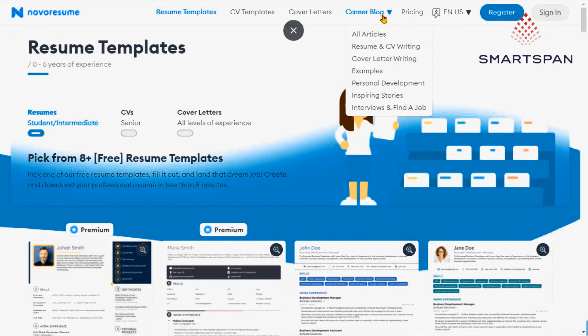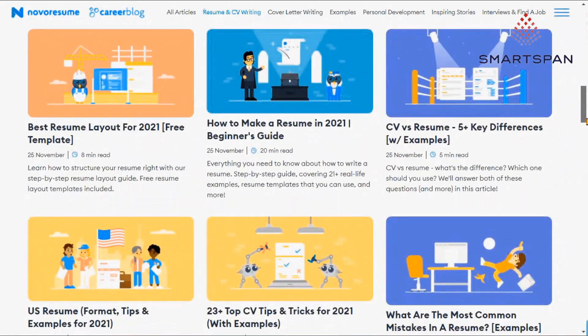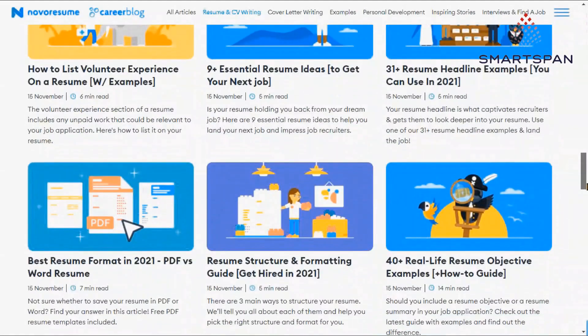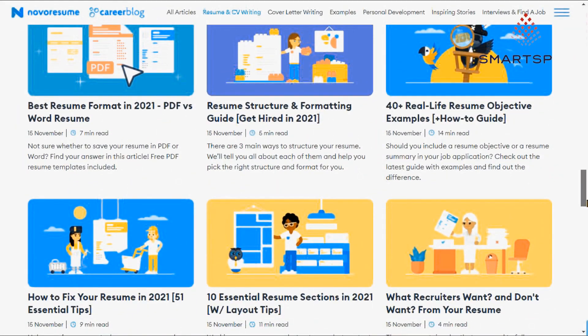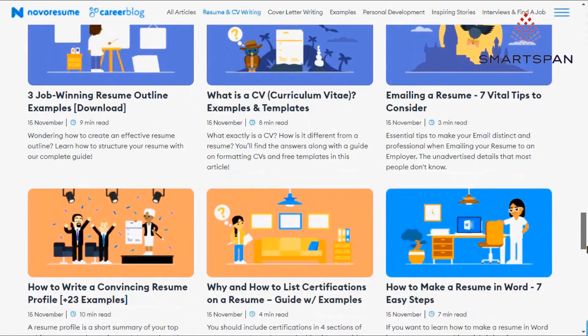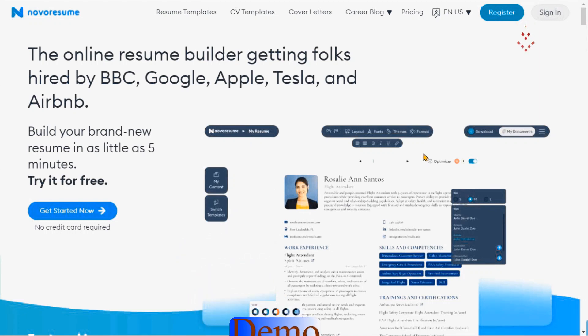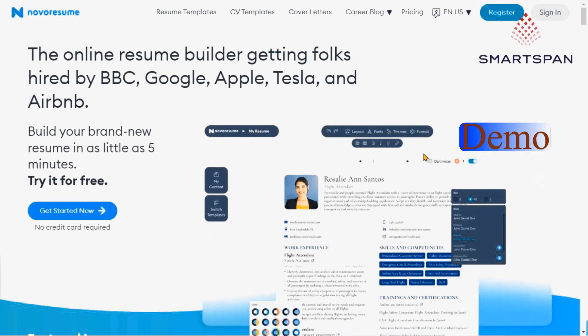If you're a student, your lack of work experience isn't a problem. You can make your skills stand out with a college template. The online editor allows you to create multiple versions of the same document. You can also insert links to your social media profiles. Even if you decide to use Novo Resume free of charge, the Smart Content Optimizer will assist you. Let us see how we can create a CV using this resume builder application.